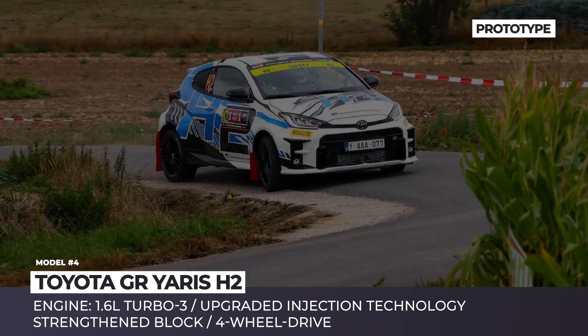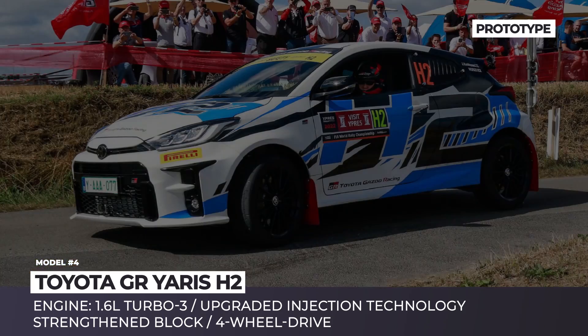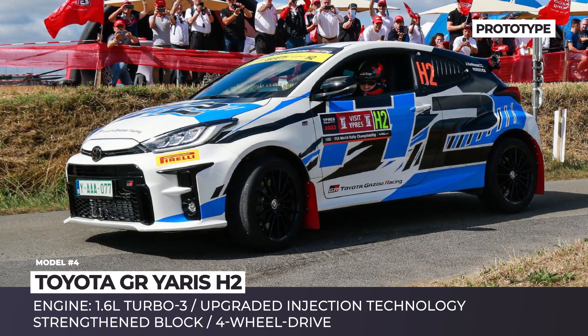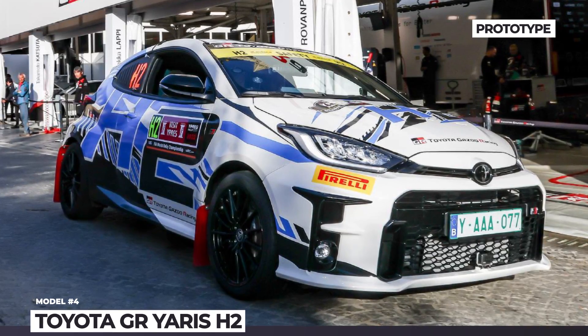The specs of the Toyota GR Yaris H2 are supposed to be more or less identical to the standard GR with a 1.6-liter turbo three-cylinder. But due to the more intense hydrogen detonations, it gets a strengthened block and a modified injection system.